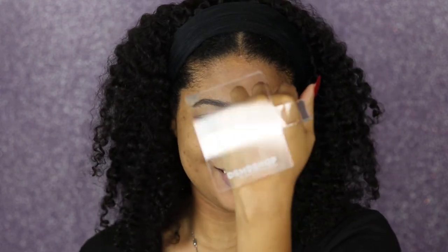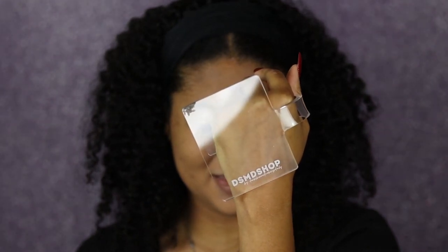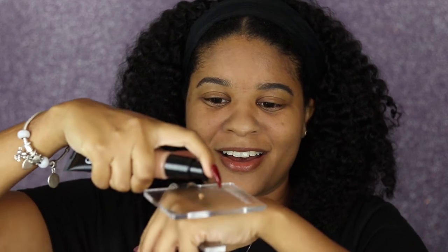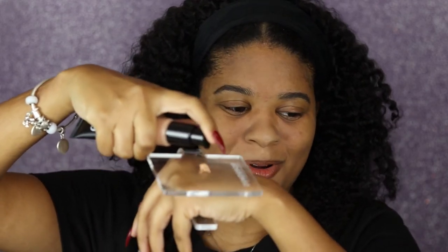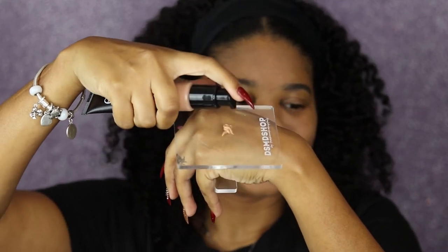Side note — this little makeup palette I got from DSMD Shop, I'll link it in my bio down below. It's great because you don't have to get the back of your hand dirty anymore, so it's awesome for makeup artists.